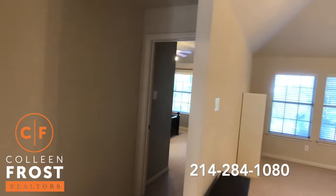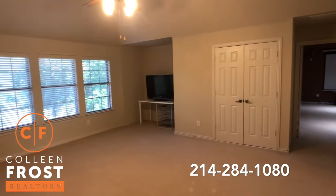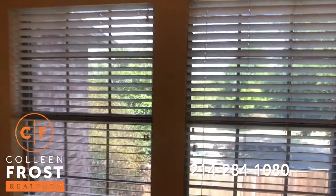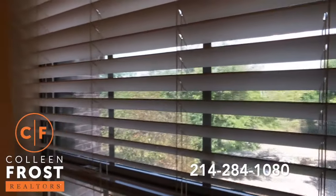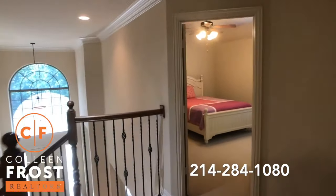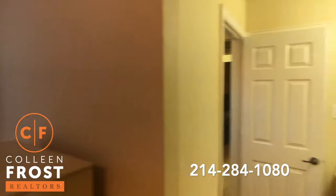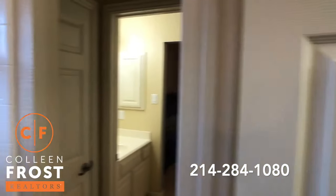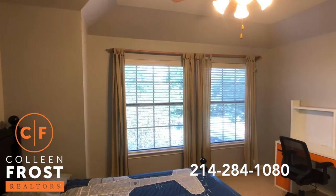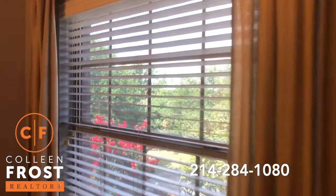So when we come upstairs to the second story, we have an oversized large game room with views into the media room. This is just fantastic to be able to look out and see all of the greenery — that's why it's such a special, special location. Let's come to our first secondary bedroom. We'll come through to the Jack and Jill. Here's our second secondary bedroom. It's just so peaceful looking out and seeing all of the greenery behind the home.